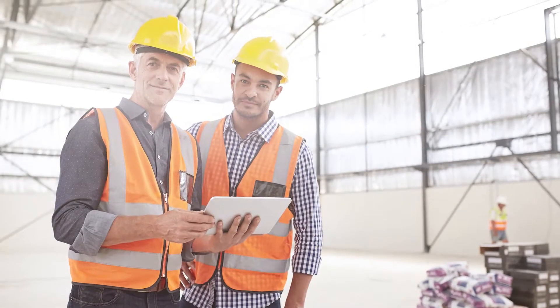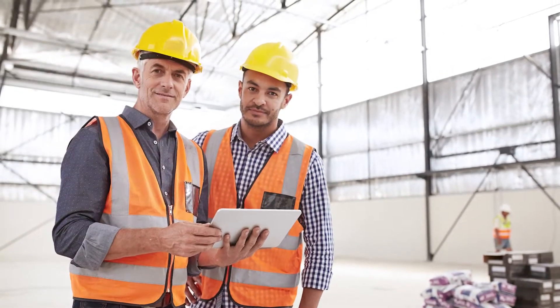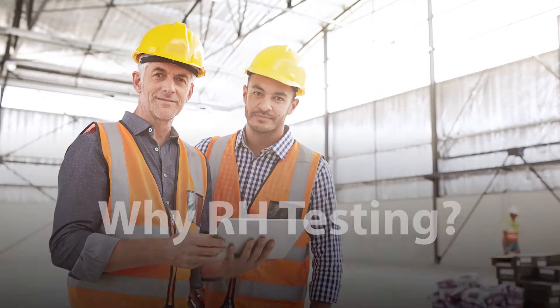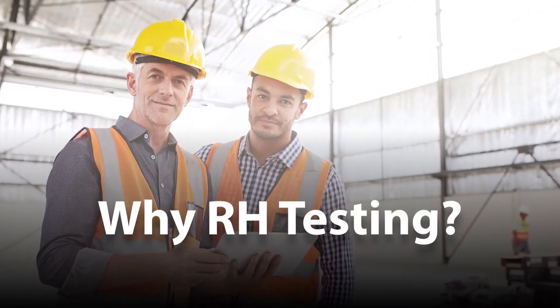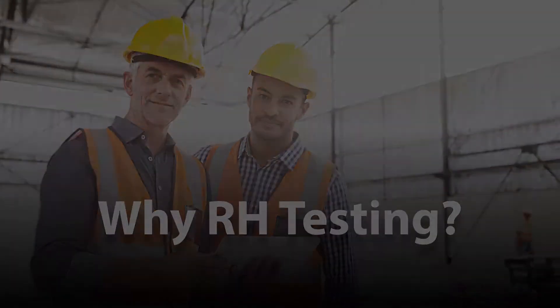If you are a flooring professional who installs products and coatings on concrete, the question of why RH testing might be the most important decision point of your career. In an industry where businesses thrive or die according to their reputation, a moisture-related flooring failure can cost you more than money. And it won't necessarily be your fault.